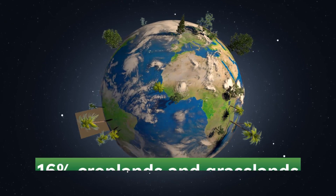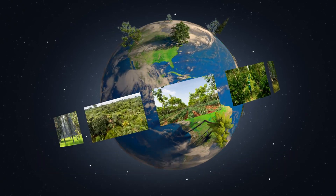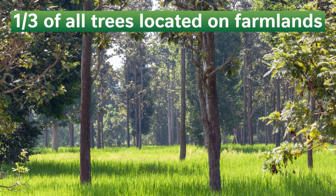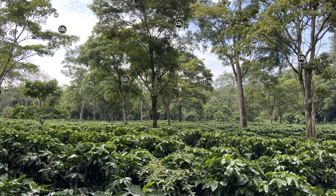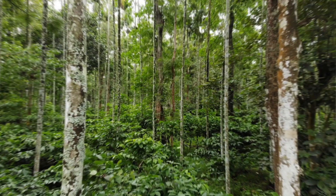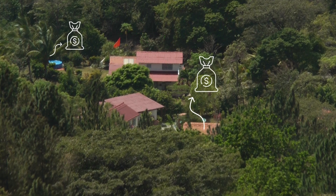Globally, 16% of the world's croplands and grasslands are estimated to be under some type of agroforestry management. With one-third of trees located on farmlands, they contribute to climate change mitigation by sequestering carbon and support adaptation, for example, by reducing heat stress for crops or by diversifying smallholder incomes.